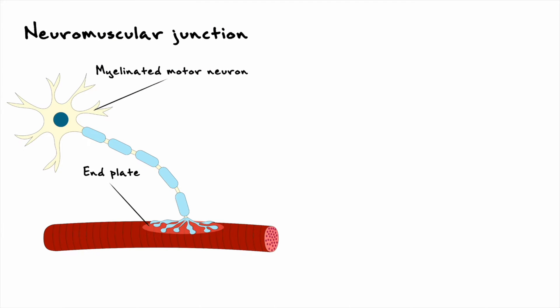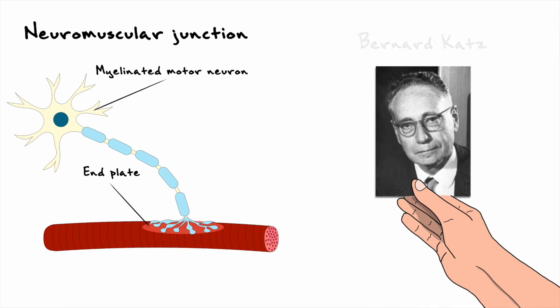Now that we understand how the synapse at the neuromuscular junction functions, let's see what experiments helped pave the way for this model. One pioneering experiment that helped establish many properties of the neuromuscular junction came from recordings made by Bernard Katz.